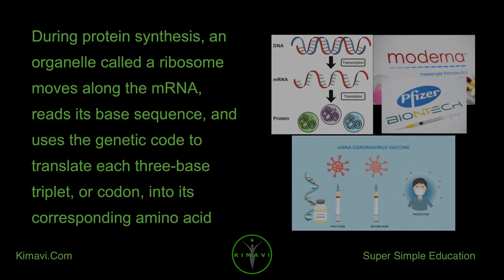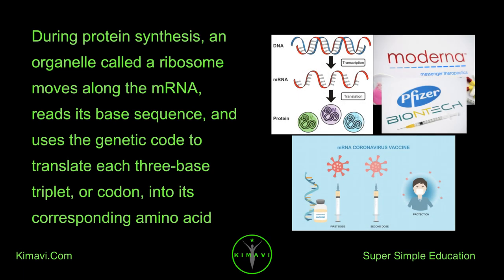During protein synthesis, an organelle called a ribosome moves along the mRNA, reads its base sequence, and uses the genetic code to translate each three-base triplet, or codon, into its corresponding amino acid.